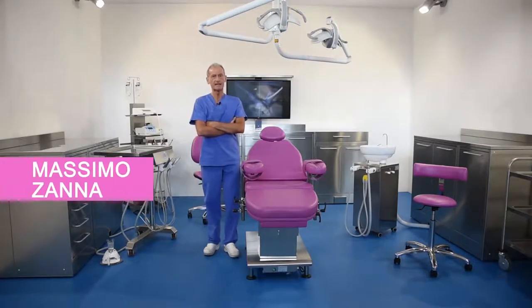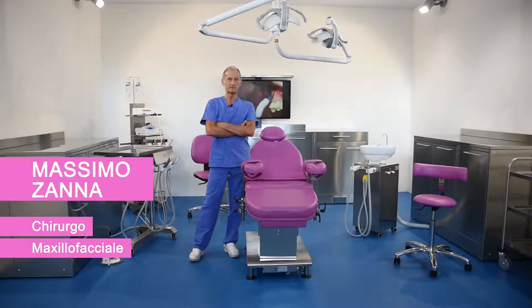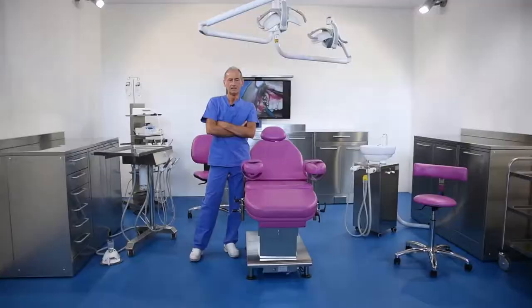Hello, my name is Dr. Zanna. I'm a surgeon and I've been working in oral and maxillofacial surgery for more than 30 years. In my professional work, I've always combined hospital-based activities in the maxillofacial surgery department with outpatient surgical activities at private dental practices.